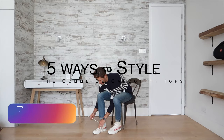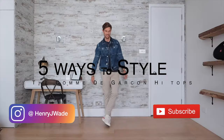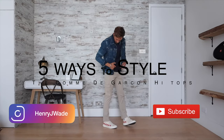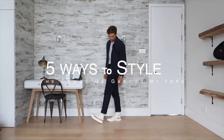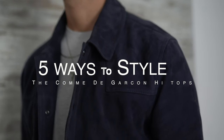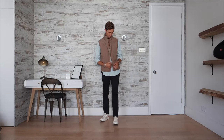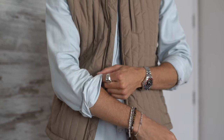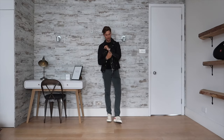Welcome back to the channel. This video is five ways to style the Comme des Garçons high tops. For me, this pair of shoes is one of my favorites in my wardrobe because they're so versatile — I wear them all season long and there are just so many outfits I can put together with them. For this video I've put together five outfits I've recently worn in the spring and summer months so you guys can emulate these outfits too.